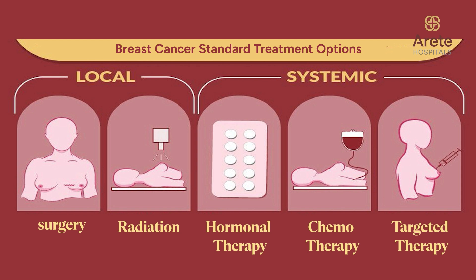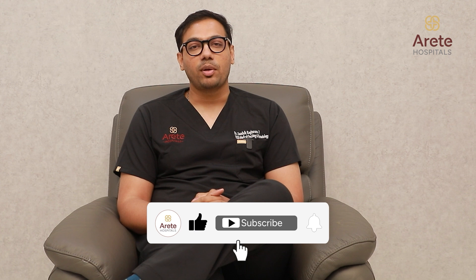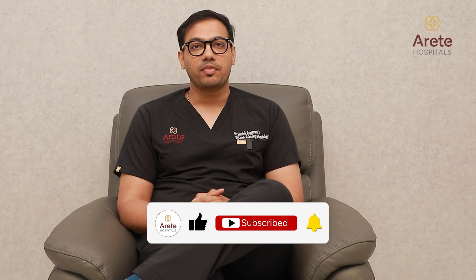So that in future, you do not have cancer recurrence. Coming to the types of systemic therapy, you have chemotherapy, targeted therapy, hormonal therapies, and immunotherapy. Chemotherapy medicines help in killing your cancer cells. But the problem with chemotherapy is, apart from killing the fast-multiplying cancer cells, they also tend to kill some of the healthy cells which are fast multiplying. That is why you have the traditional side effects with chemotherapies.